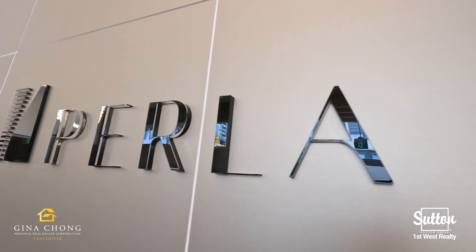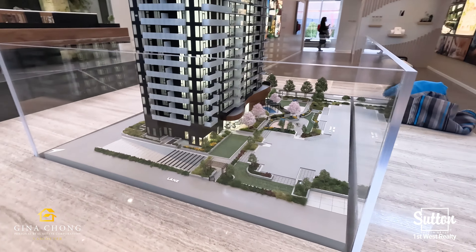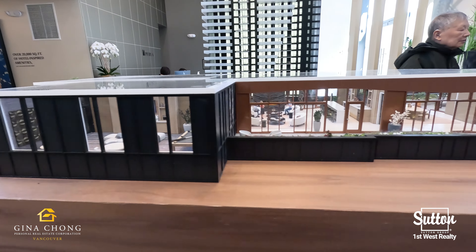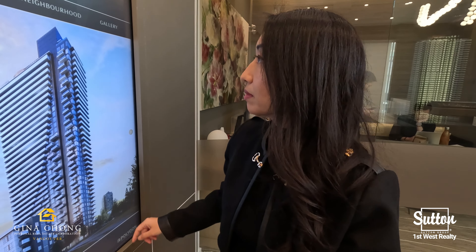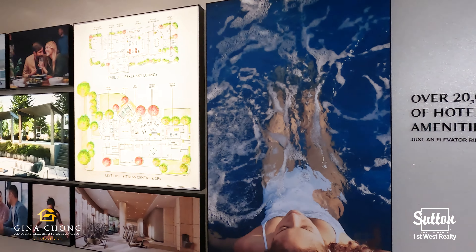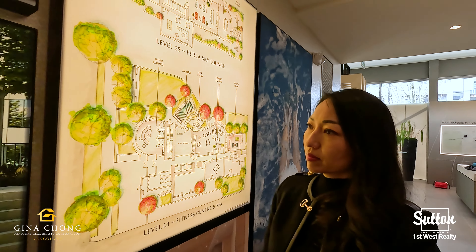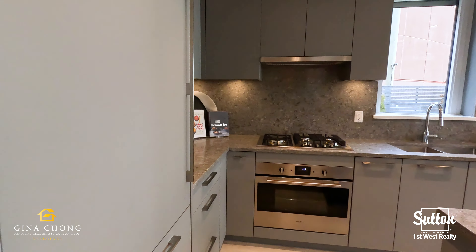Welcome to Perla by Polygon. Perla is a modern concrete high-rise with west coast contemporary architecture located in Burnaby. Situated in the vibrant Metrotown neighbourhood, Perla is just steps away from Central Park, a short walk from Metropolis at Metrotown, the Skytrain network, as well as various shops, restaurants and services. It's a quick drive along Willingdon Avenue to BCIT, Highway 1 and beyond. And with a convenient Skytrain network, downtown Vancouver is only 15 minutes away.